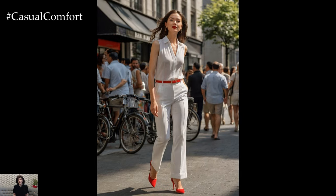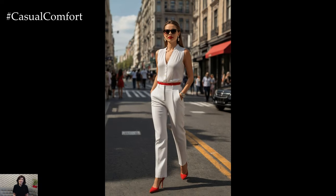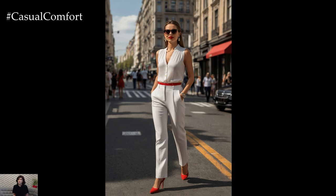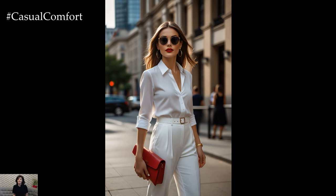Regardless of the outfit you choose, confidence is your best accessory. Wear your white and red business attire with pride and carry yourself with confidence. When you feel good about what you're wearing, it shows, and others will take notice of your professional demeanor and impeccable style.